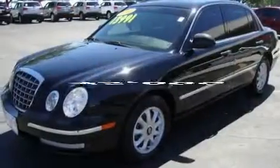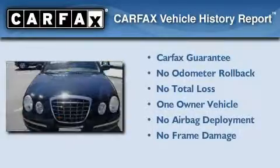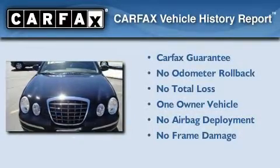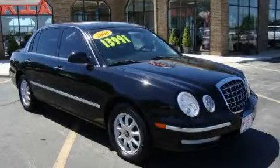This vehicle has fewer than 46,000 miles on the odometer. This Kia has had only one owner and it qualifies for the Carfax buy-back guarantee. Stop by today and test drive this vehicle for yourself.